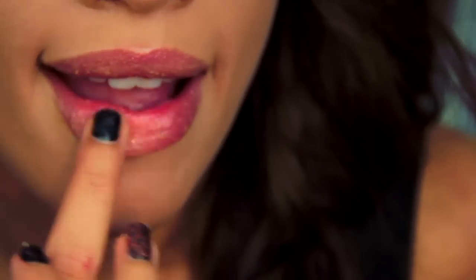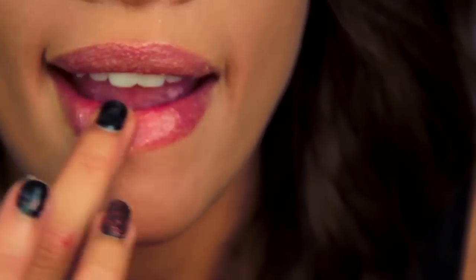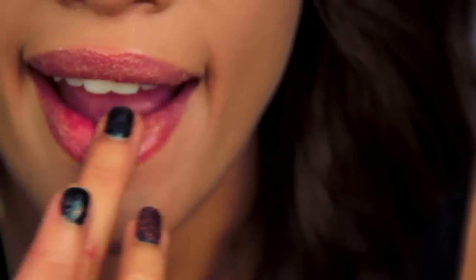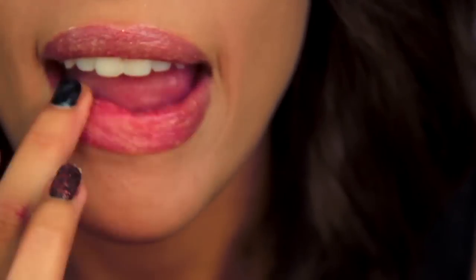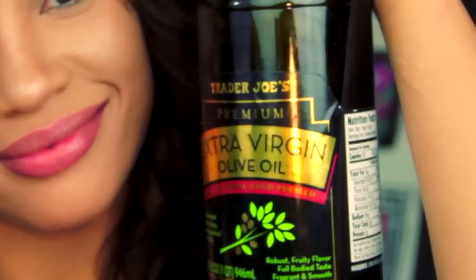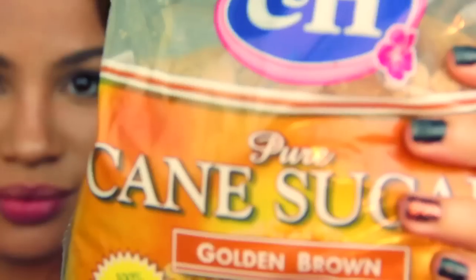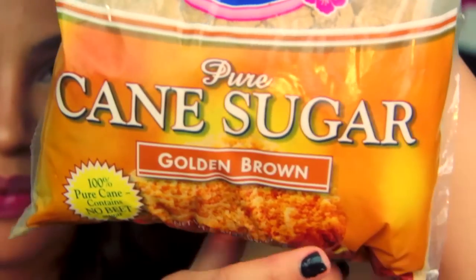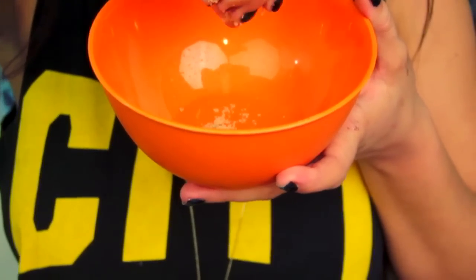The next tip: exfoliate. Most people don't know that one of the reasons why your lips are discolored is because there are too many dead cells on the surface. You should exfoliate two to three times a week — it's going to help them age better, get the blood flowing, and bring back the natural color of your lips. Here's a recipe: all you need is some extra virgin olive oil, or your favorite oil or honey, mixed with a little sugar.